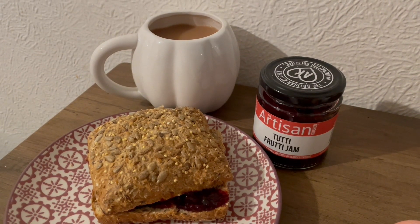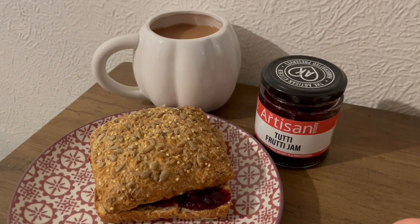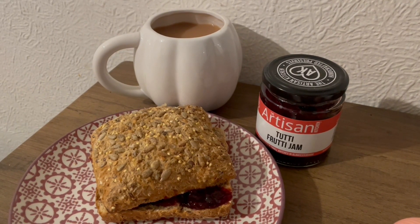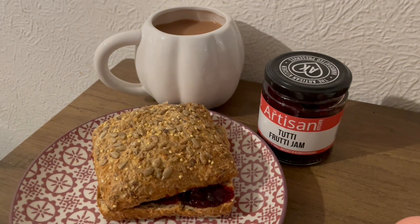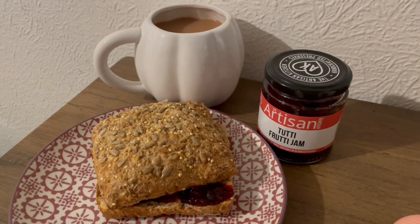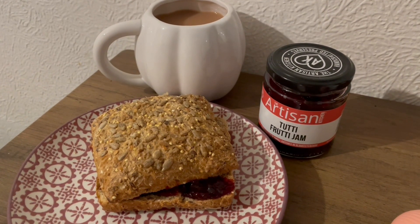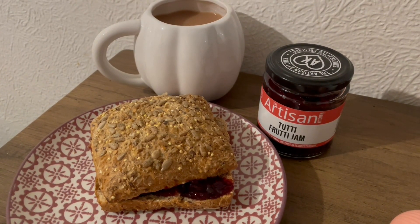This is my breakfast this morning. I've got a cup of tea with some Alabaster Bath Milk in, I've got a multi-seed roll from Co-op, and I've got some of the Artisan Kitchen's Tutti Frutti Jam. This is absolutely lovely — the toffee apple one is really nice and the raspberry and chocolate one is absolutely lovely. I'll pop the link to her website in the description. So that is 363 calories and 12.9 grams of protein.